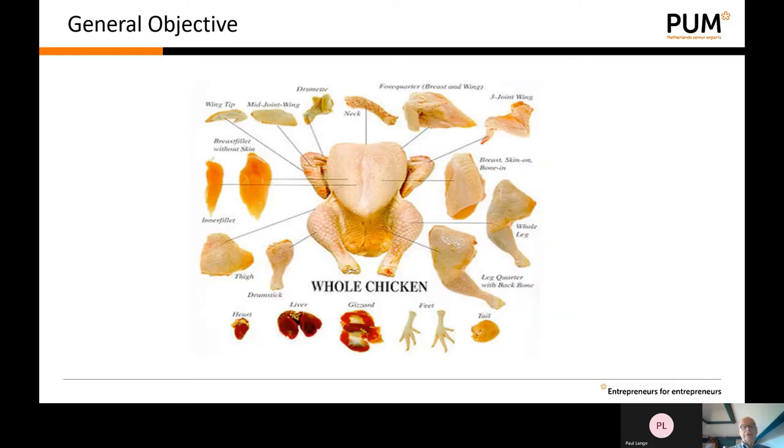The final objective of the entire production chain is to produce a high quality product that is safe in terms of food safety, and of course we have to produce this poultry meat — broiler meat — as economically as possible.